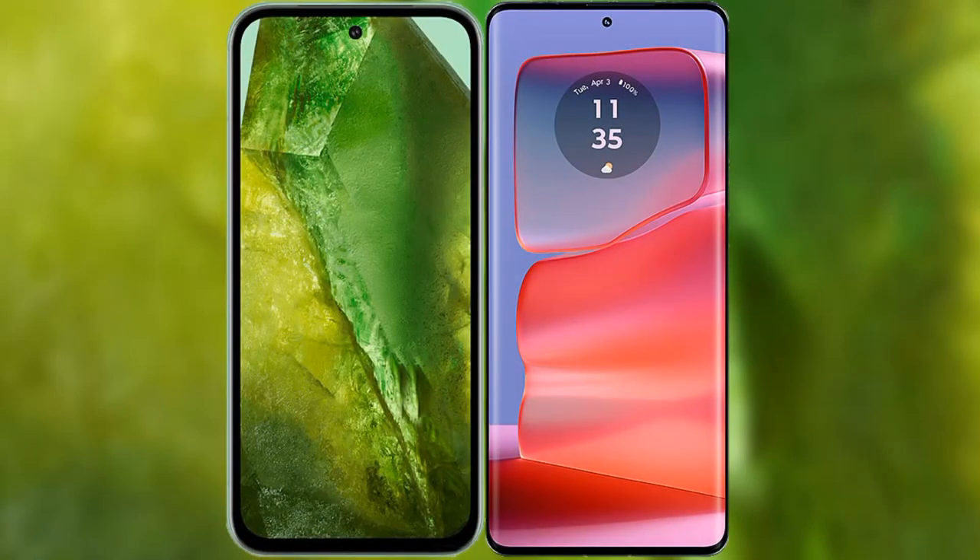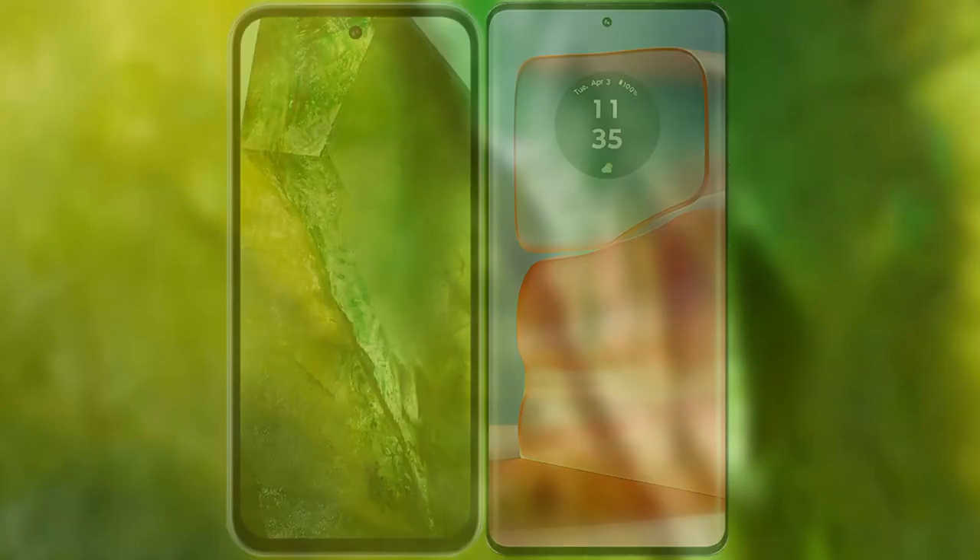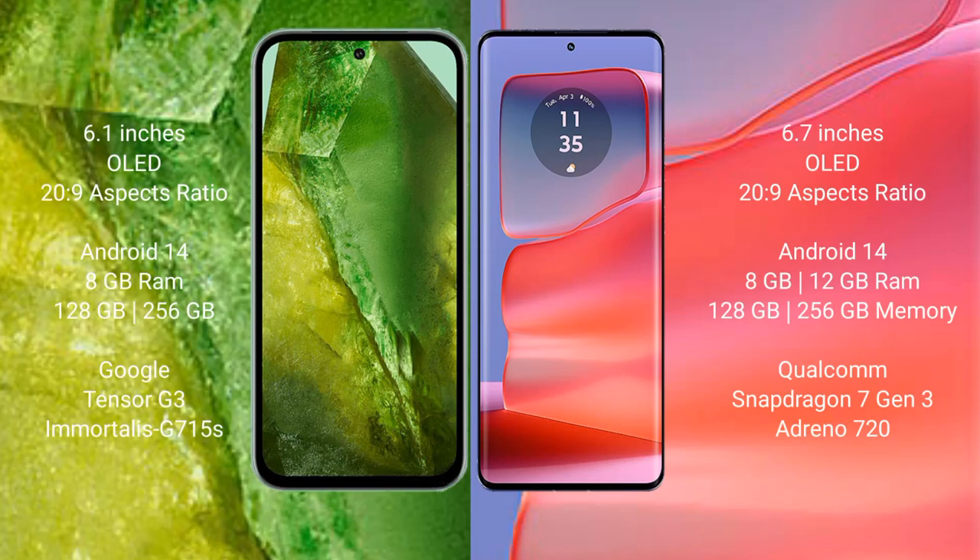I will compare the new Google Pixel 8a with the Motorola Edge 50 Pro. The Google Pixel 8a comes with a 6.1-inch OLED display, while the Motorola Edge 50 Pro features a 6.7-inch P-OLED display.